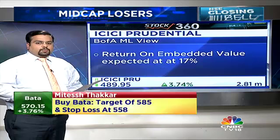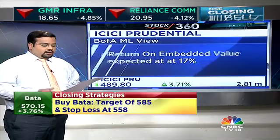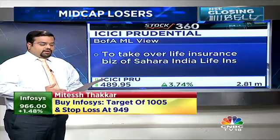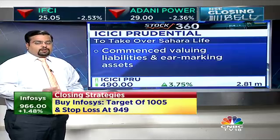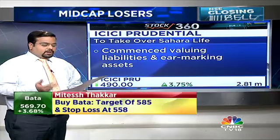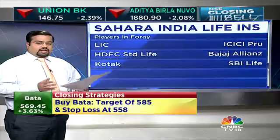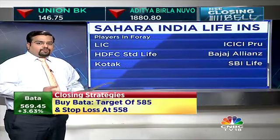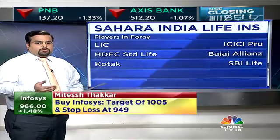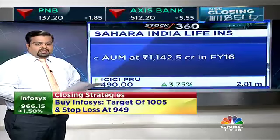An update on ICICI Prudential: it is set to take over the life insurance business of Sahara India Life. ICICI Prudential has already commenced valuing the liabilities and earmarking the assets of Sahara Life. There were six bidders — LIC, ICICI Prudential, HDFC Life, Bajaj Alliance, KOTAC, and SBI Life. Sahara Life AUM at the end of FY16 was close to 1,150 crores, which works out to more than 1% compared with ICICI's AUM.